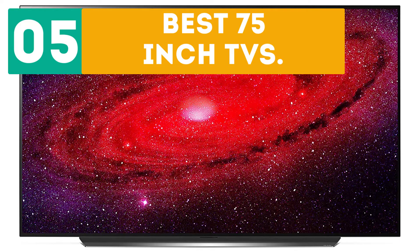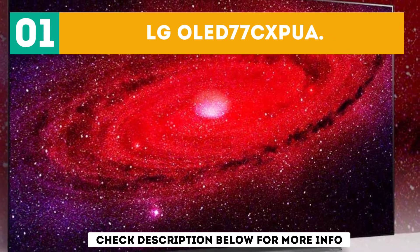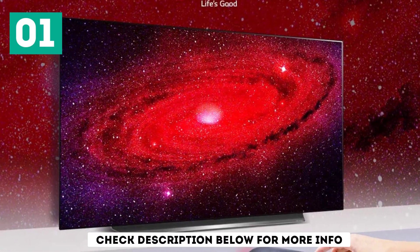Starting off our list at number 1, the LG OLED 77C XPUA. The best 77-inch TV that we've tested is the LG OLED 77C XPUA.